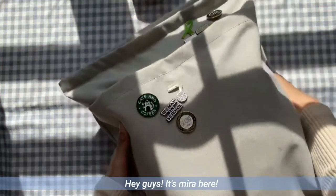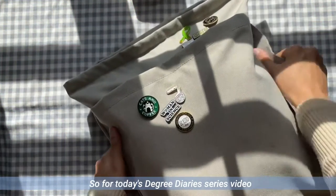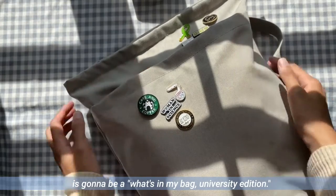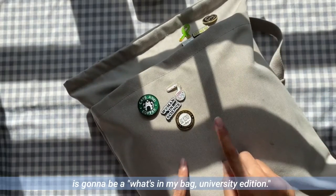Hey guys, it's Mira here. For today's Decree Diaries series, this video is going to be a What's In My Bag University Edition.